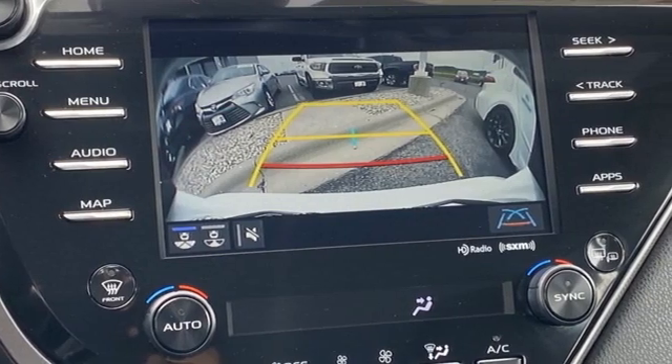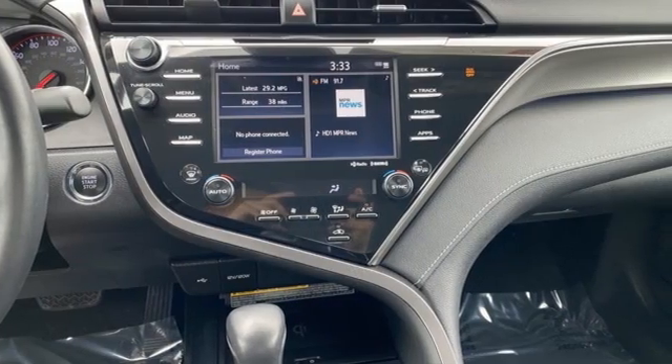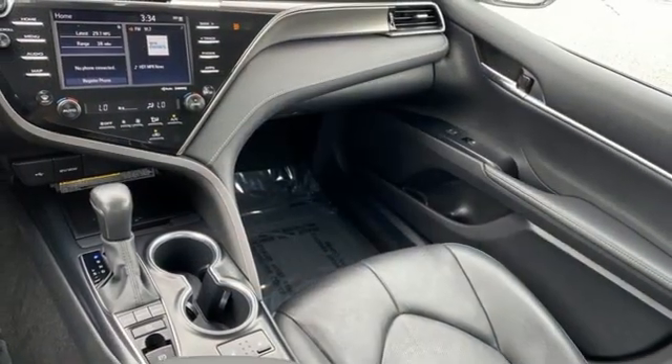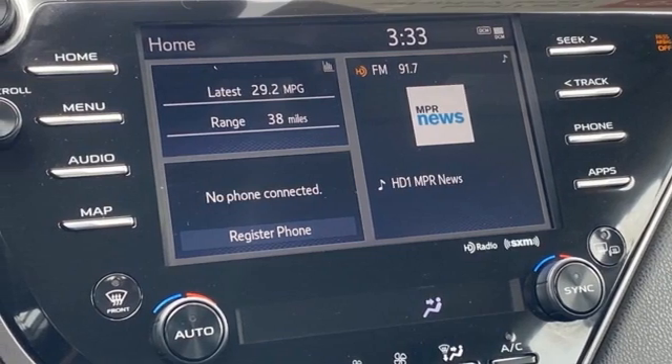Smart device navigation, Wi-Fi hotspot, front heated leather bucket seats, auto dimming rear view mirror, inductive device charging, dual zone climate control, automatic transmission, aluminum wheels, four wheel drive, and i4 engine. Hurry in today for a test drive.